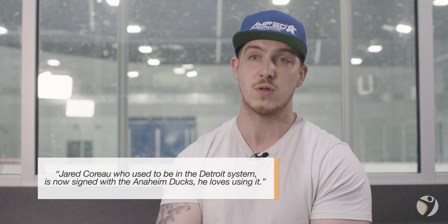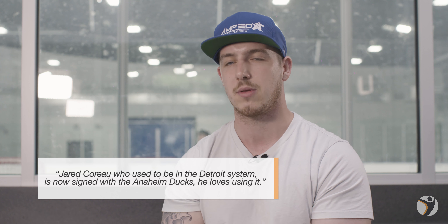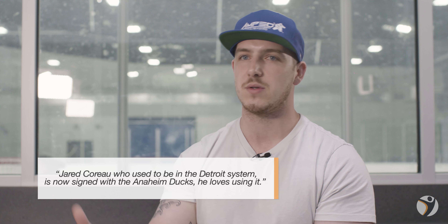We have some of our pros as well. Jared Coro, who used to play in the Detroit system, is now signed with the Anaheim Ducks. He loves using it. He also realizes that it opens up the game a whole lot more for him.